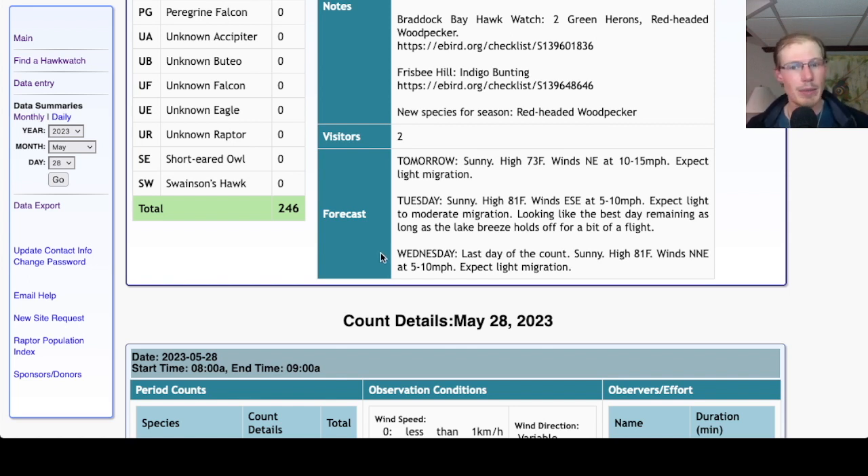For Wednesday, which is the last day of the count, it will be sunny with a high of 81, winds north-northeast at 5 to 10 miles per hour. That's a fairly light lake breeze, and we'll probably stay at the platform the whole day since it's the last day and I'm sure people will come out to say goodbye.